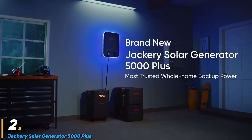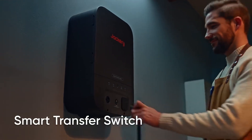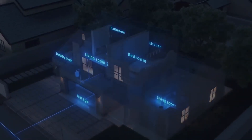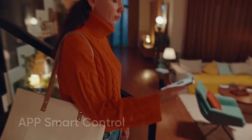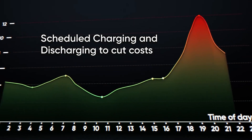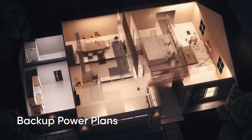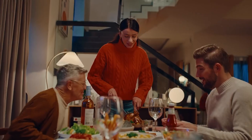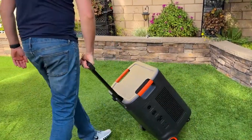The Jackery Solar Generator 5000 Plus is a high-capacity, portable power solution designed for off-grid living, emergency backup, and outdoor adventures. As one of Jackery's most powerful solar generators, it combines a 5000Wh lithium battery with advanced solar charging capabilities, providing a reliable and eco-friendly alternative to gas-powered generators.